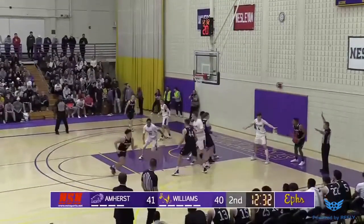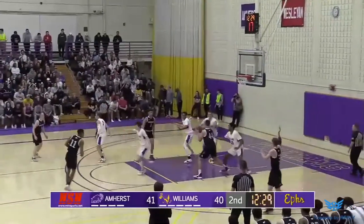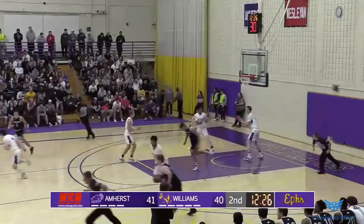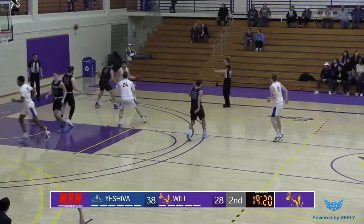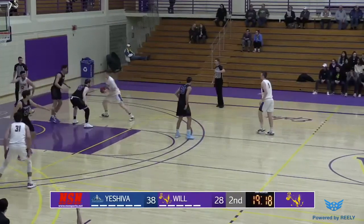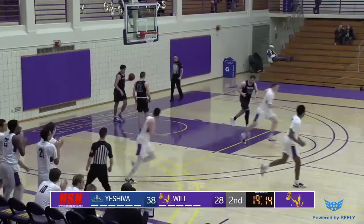Feinberg comes out, Jovan Jones comes in. Allen to Harlan — Harlan gets it blocked by Karpowicz. What a great block to keep that one going, still holding a 10-point lead over the Eves. Feinberg to Karpowicz, left handed hook shot — it's good in the Eves.